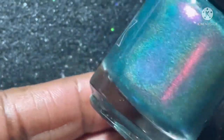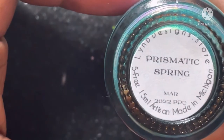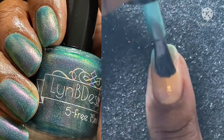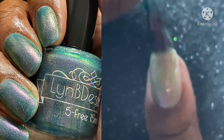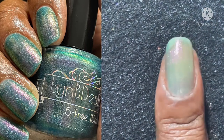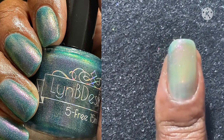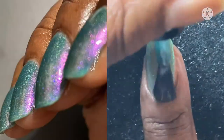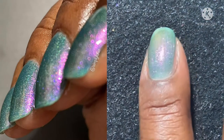Next we have Prismatic Spring, inspired by Yellowstone, for Polish Pickup for March 2022. This is a cerulean base with purple to pink to yellow to green to blue shifting shimmer and linear hollow. This is one of my favorites because of the hollow and the consistency of the polish — just beautiful. I got so many compliments when I wore it. Look at that shift — you can see that purple-magenta shift. Gorgeous!